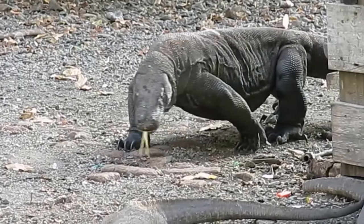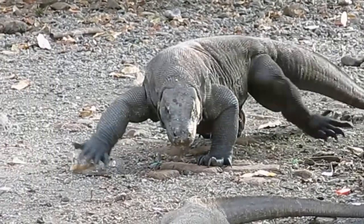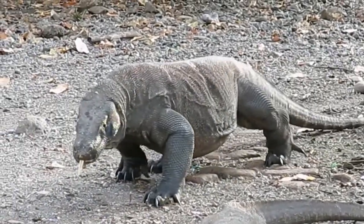The Komodo dragon is the largest living species of lizard in the world. They can grow up to 3 meters long and weigh up to 70 kilos. Their unusual size is attributed to the island gigantism effect, since they are at the top of the food chain.